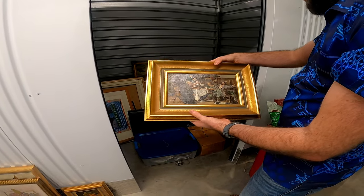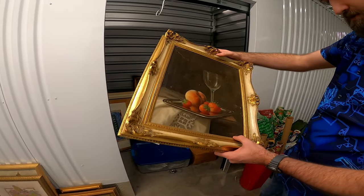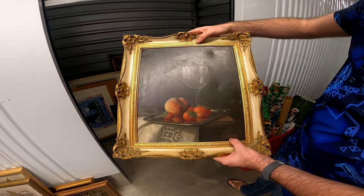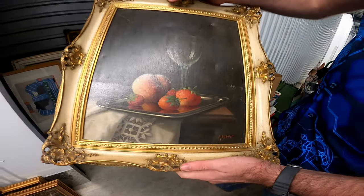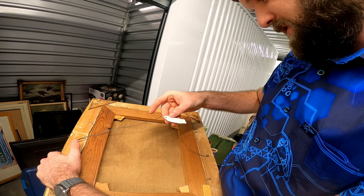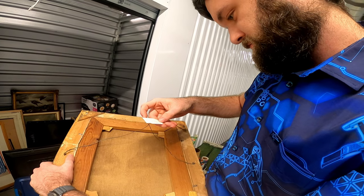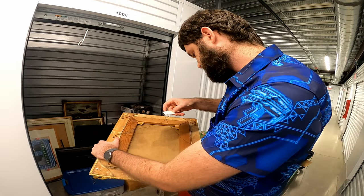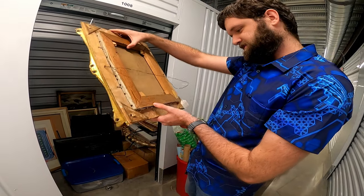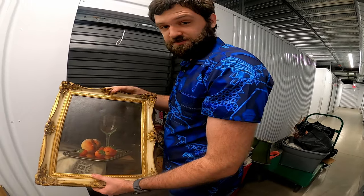Once again guys, if you know what any of these are, let me know in the comments down below because I'm going to need some help on this one — all of these look old. This one looks awesome — it's A. Rudolphi, right down there. Look at this frame, this frame is incredible. This is also a Doyle oil painting — A. Rudolph, wine and peach, 10-1-2012, Dayton. So this might be another Dayton painting, or Dayton was the guy that bought it, I don't know.